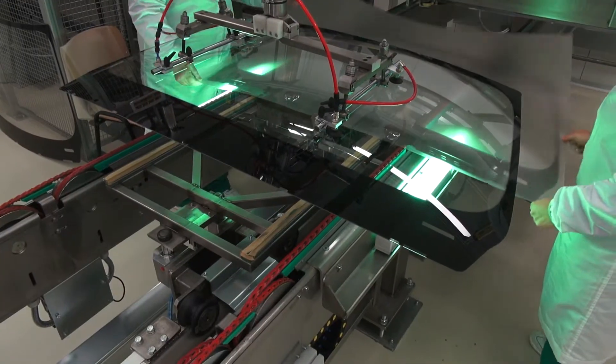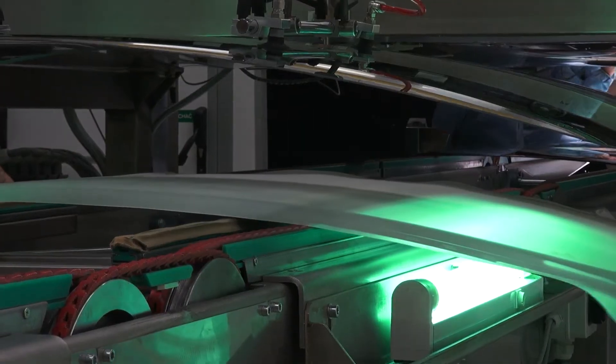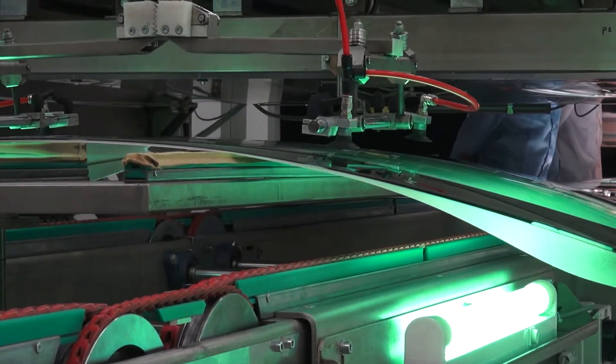As a next step, the windscreen enters a high temperature pressurized oven where the final fusing takes place.